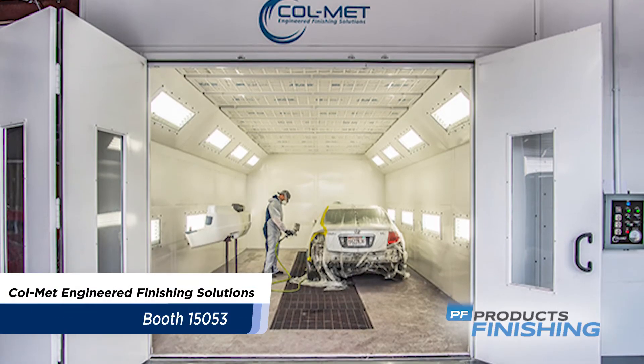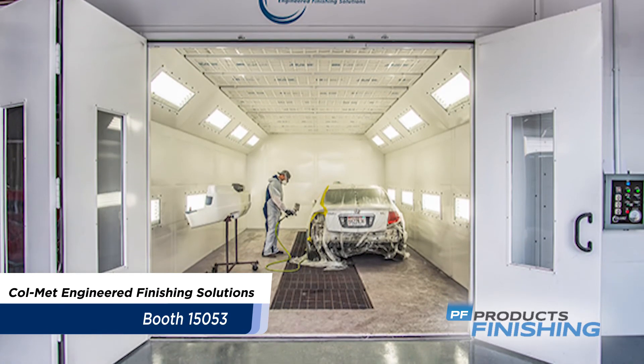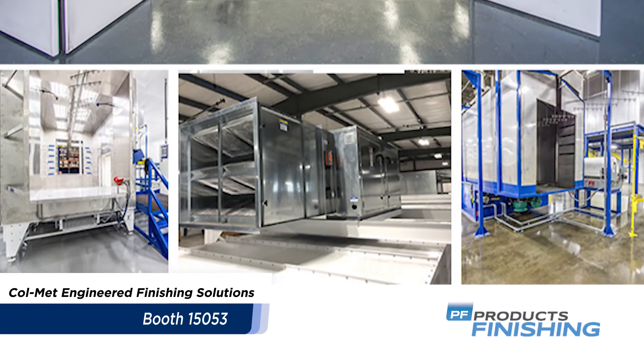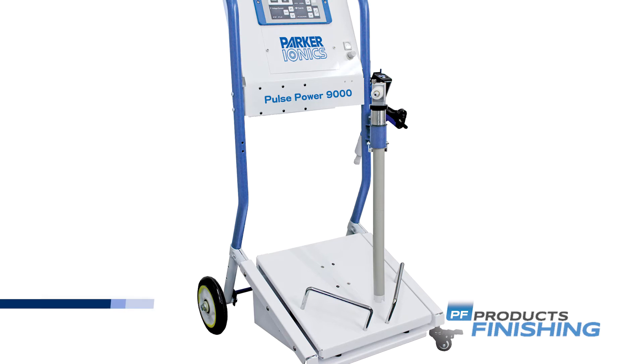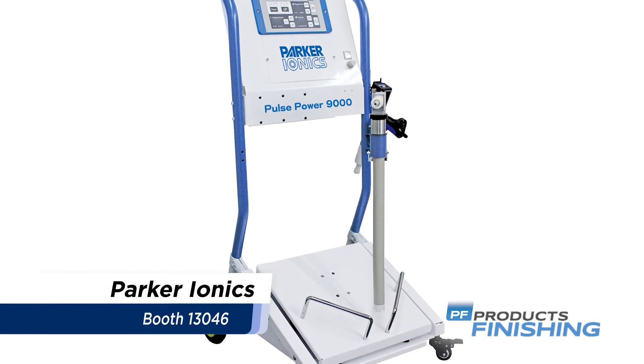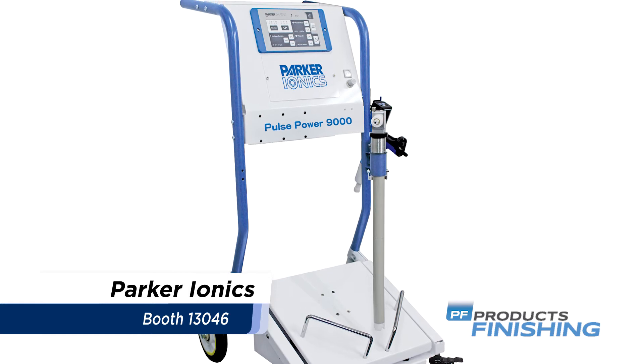Colmet Engineered Finishing Solutions specializes in manufacturing custom and standard finishing equipment, including paint and powder booths, ovens, preparation equipment, air makeup units, and accessories.